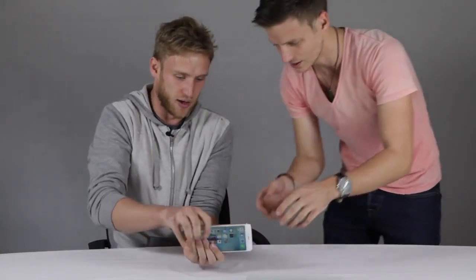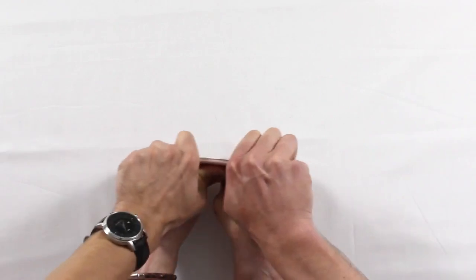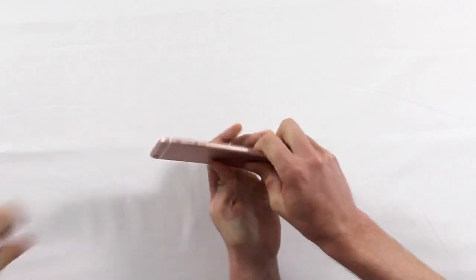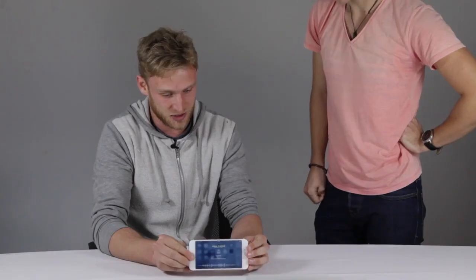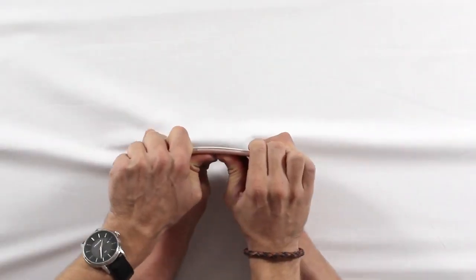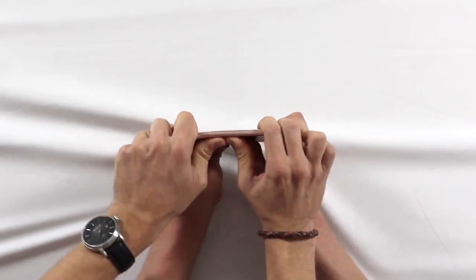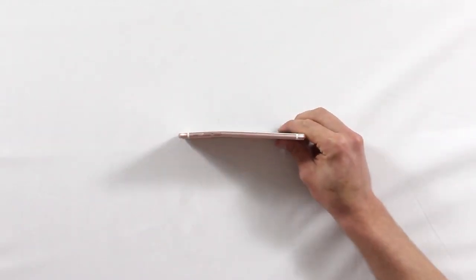It has actually bent it a little bit, but not much — slightly. Should we give it one last shot? Let's give it another shot. Oh my God. You got a little bit of bending there, but honestly that is so strong. The screen is popping out a little bit there, and we've got a little bit of a bend — so you can actually see a subtle bend there, but man, that took a lot of pressure to do that.